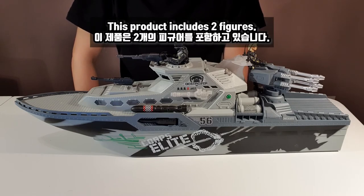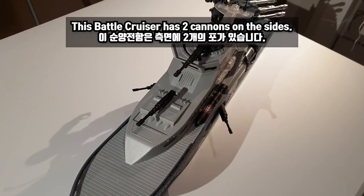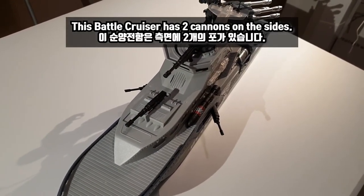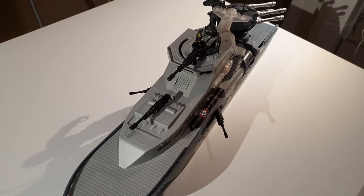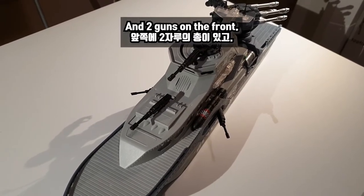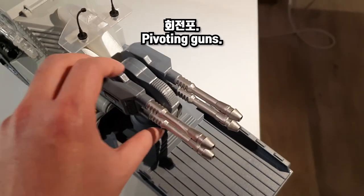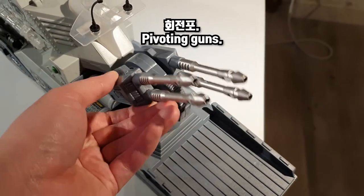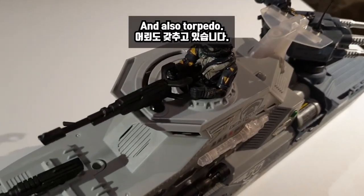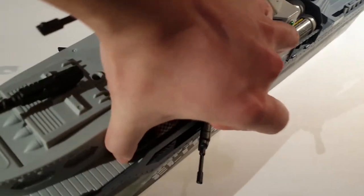This product includes two figures as you see. This Battlecruiser has two cannons on the side, two guns on the front, and pivoting guns on the back. And also torpedo — you can take it out like this.